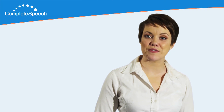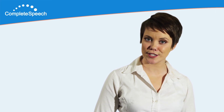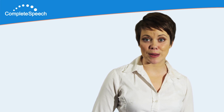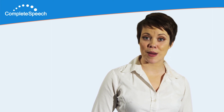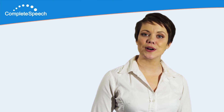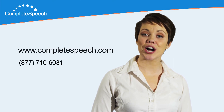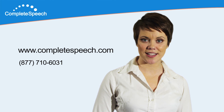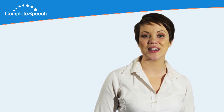We'd like to thank you for your interest in Complete Speech, the leader in innovative visual feedback tools for speech and language training. Find out how you can become a Complete Speech member and benefit from our innovative services and products today. For more information on our membership program, how it works, and which membership is best for you, browse our website at completespeech.com or contact us at 877-710-6031. Thank you, and have a great day.